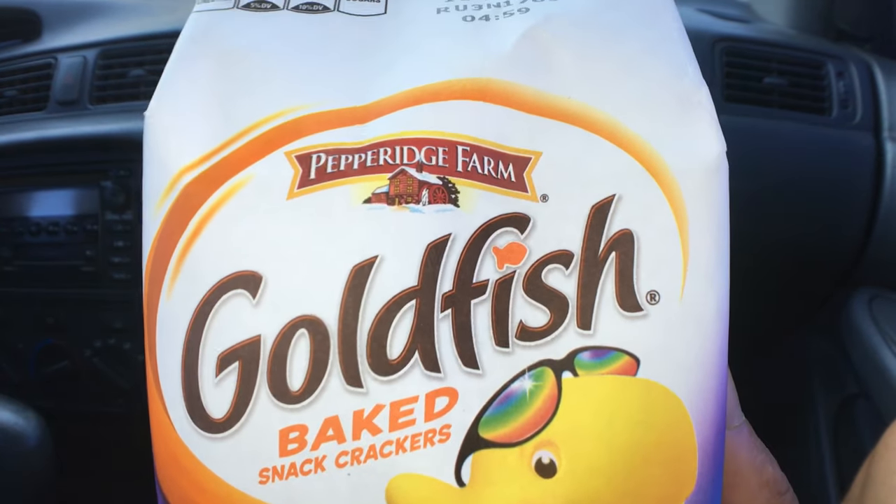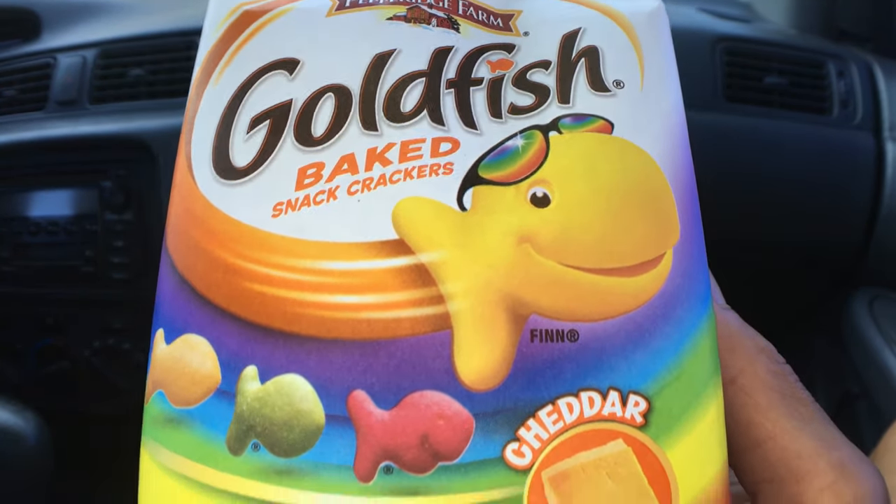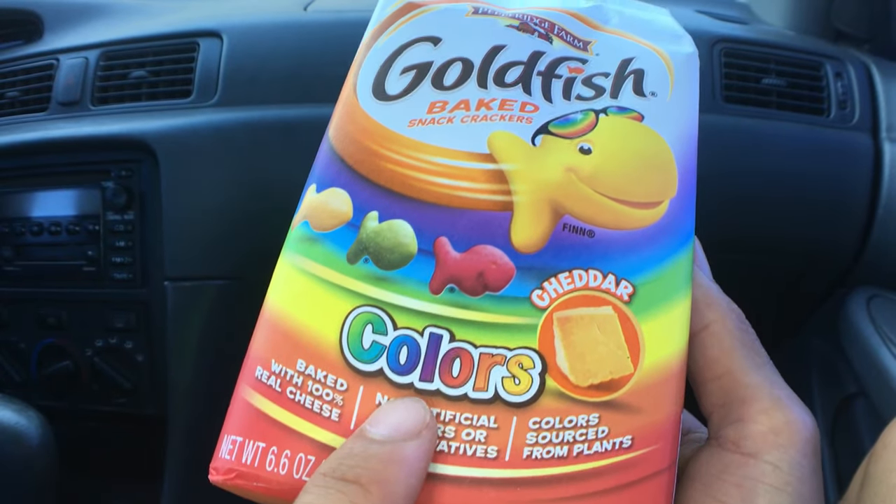Aloha fellow eaters, today we'll be having Pepperidge Farm Goldfish Cheddar Colors.